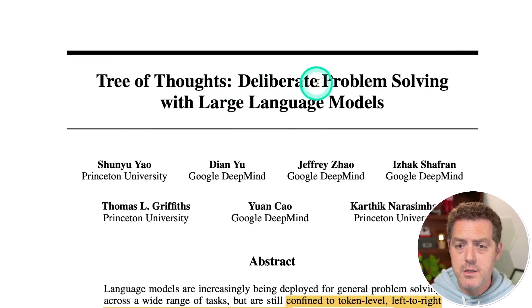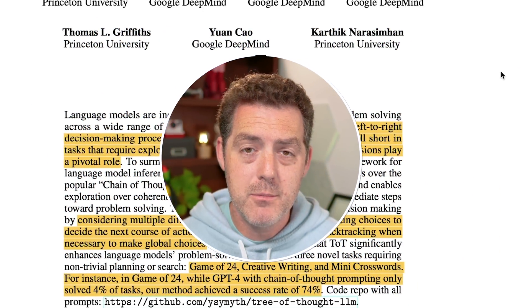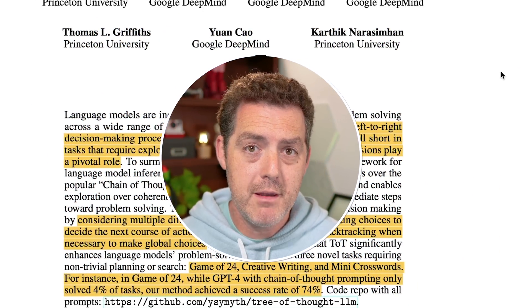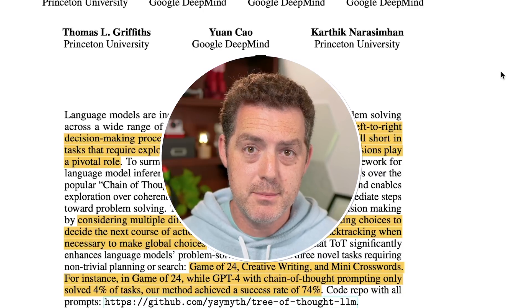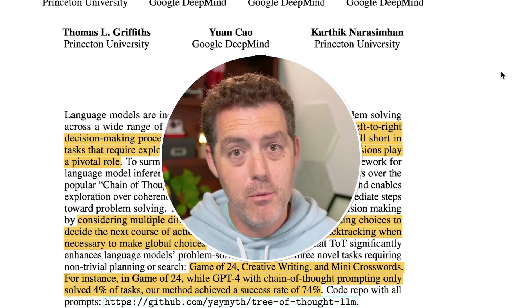The paper is titled 'Tree of Thoughts: Deliberate Problem Solving with Large Language Models.' What it aims to do is give large language models the ability to think through problems before actually solving them. The way large language models work is by predicting what's next in a text sequence — the model predicts the next word given the prompt. This works well for many use cases, but breaks down with logical problems, reasoning problems, and math problems.